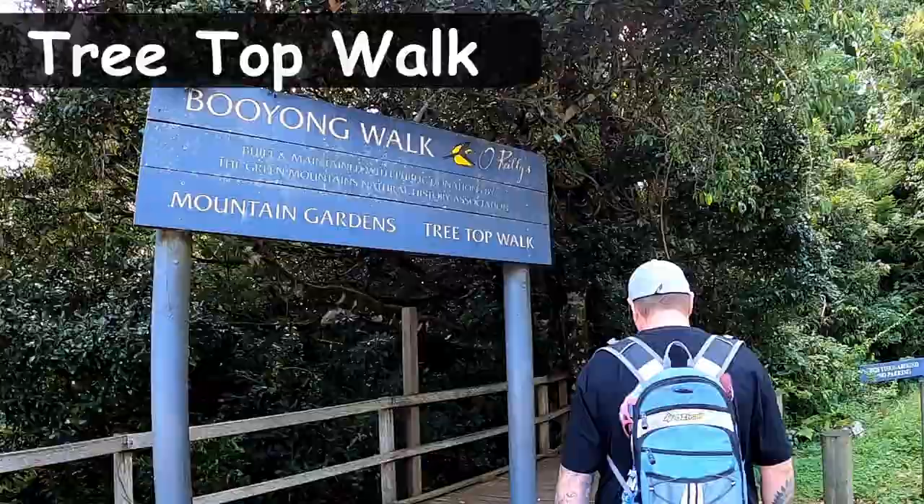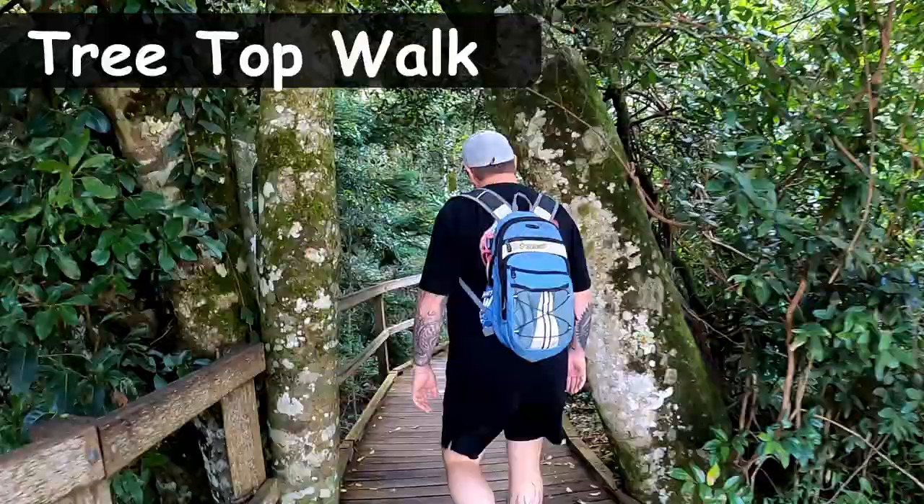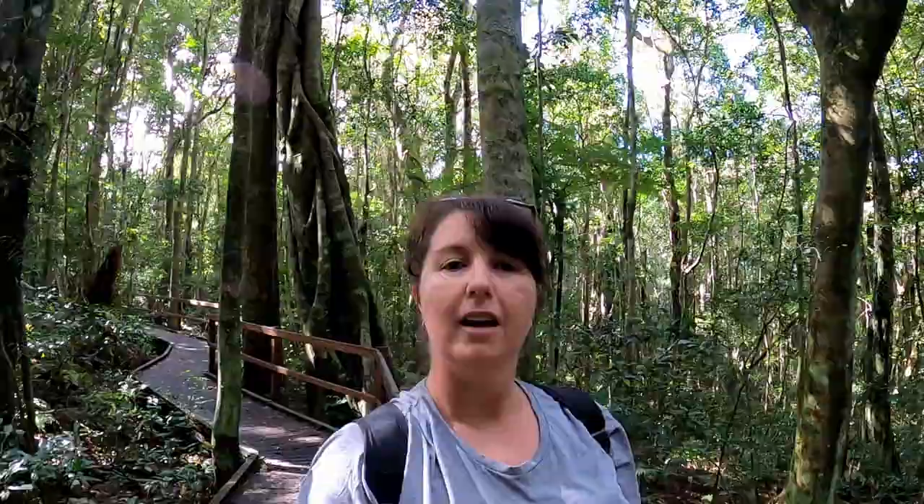Our first stop today is what they call the Booyong Walk — very short and mostly has you walking on boardwalk. It's a World Heritage, UNESCO-listed area and just an amazing, dense forest through here. We are about to go on the treetop walk.